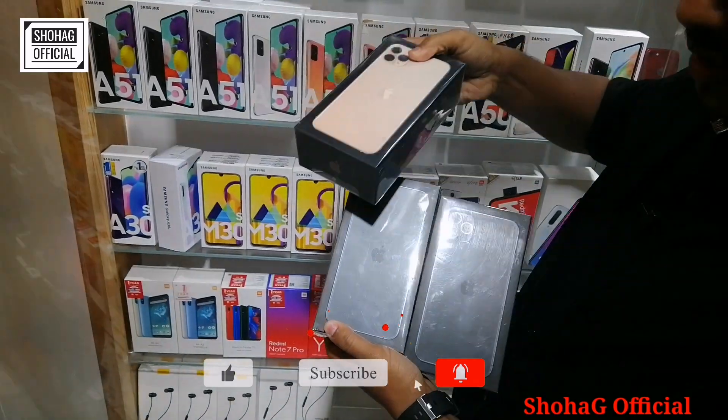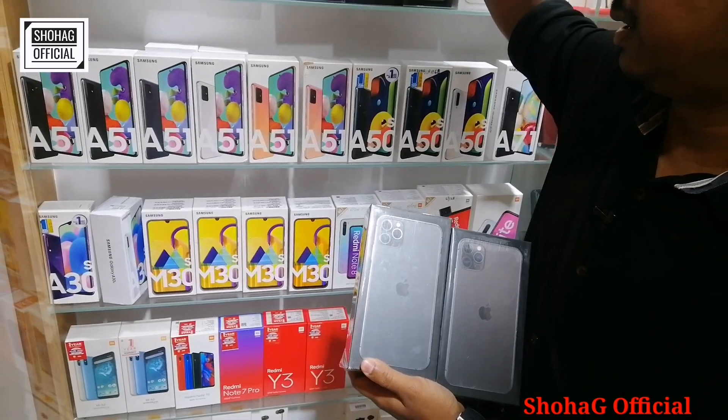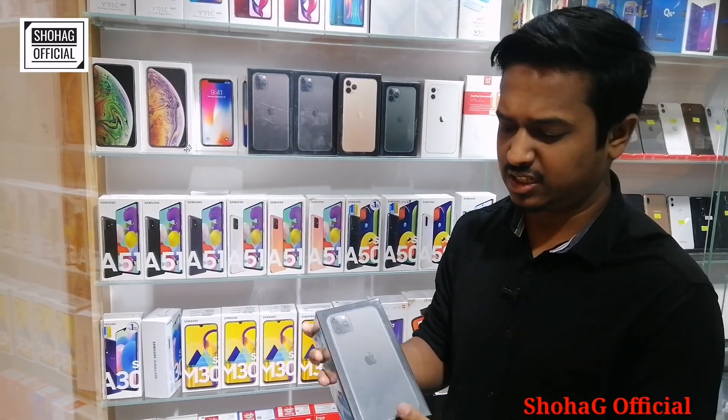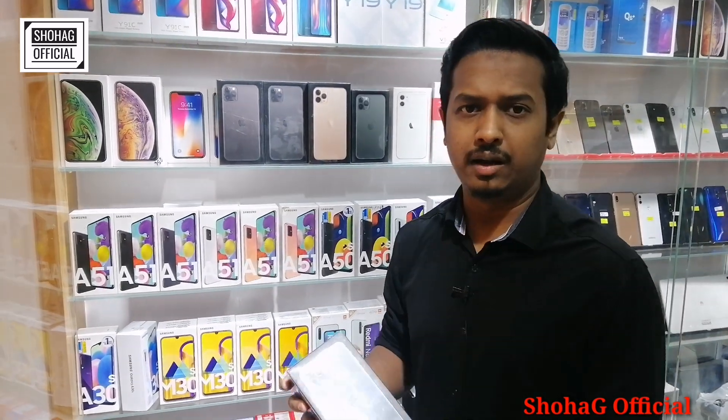There are two color options available — green, black, and gold. If you order them, you can get them. The price is about 100,000. It's available in 250GB and 400GB storage. We can manage them.